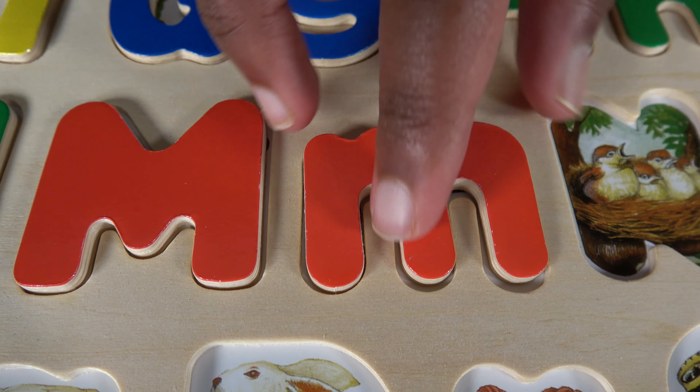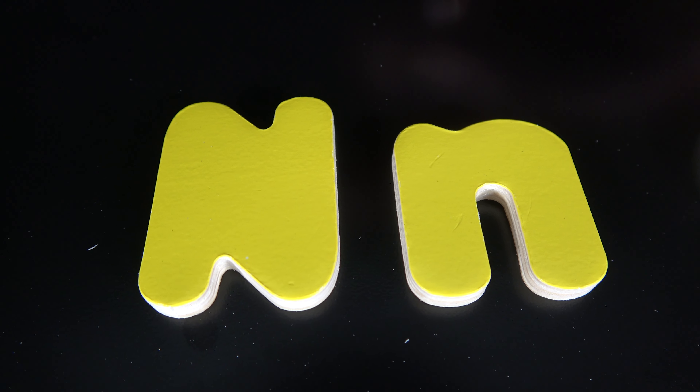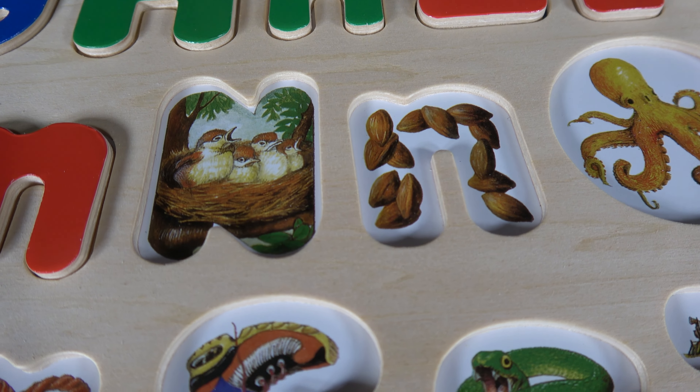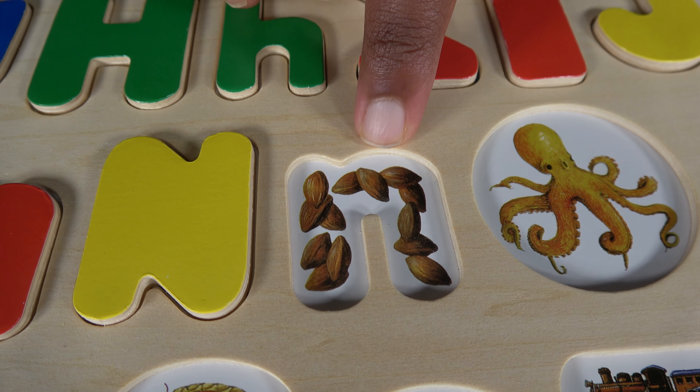N. Uppercase N. Lowercase N. N is for nest. N is for nut.